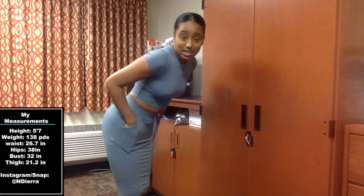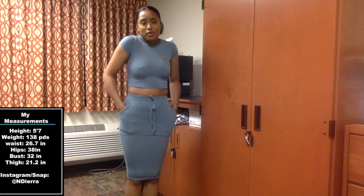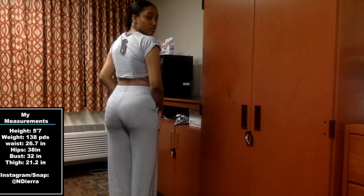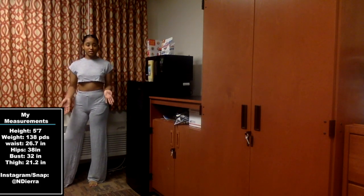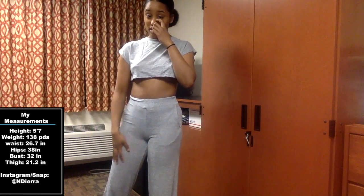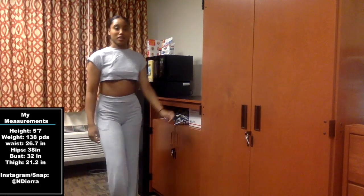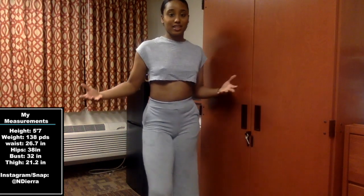I've liked everything I've gotten from Fashion Nova so far — there's really nothing negative to say, and it came pretty fast, about a week. This right here is the Netflix and Chill set in extra small in the color heather gray — it's so cute. I got it extra small because I knew the pants were oversized and I didn't want them to be too oversized. They are oversized, and this is what the oversized looks like on me. It might need a little ironing but it's pretty cute.